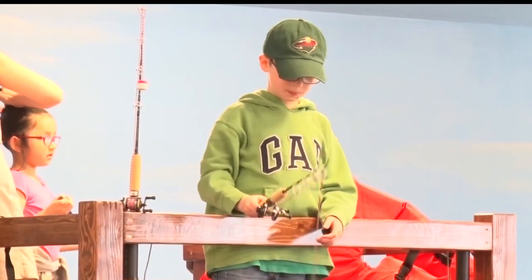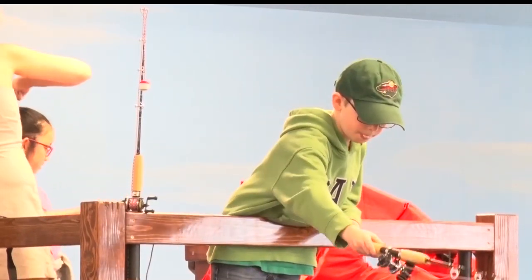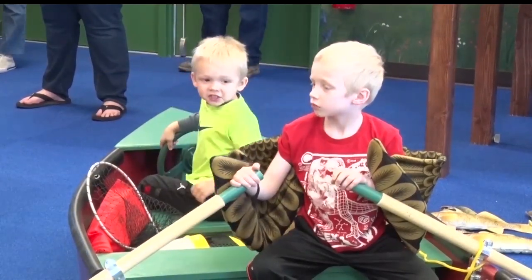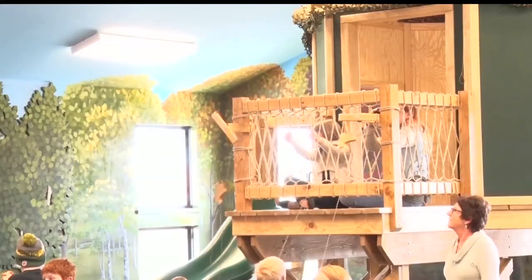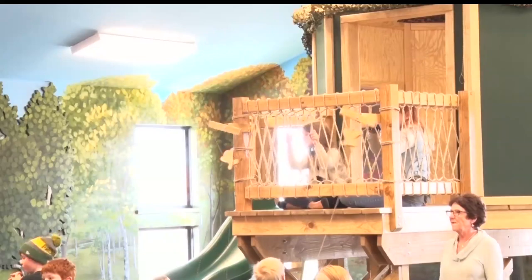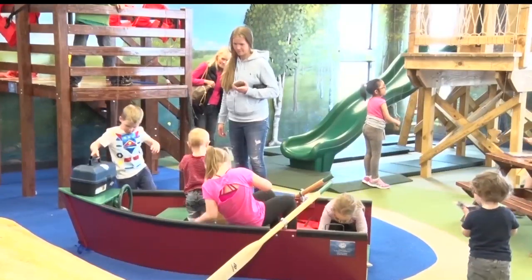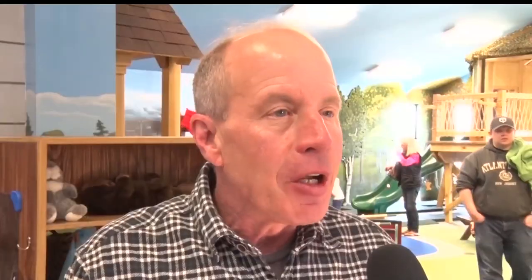The new exhibit offers a wide variety of activities for children to discover life on a lake. Kids are going to be fishing from the fishing dock. We have all kinds of species of fish. They're going to be testing for water quality with Secchi Discs. We have a bog, a log cabin, a tree fort, a boat. So there'll be all kinds of activities that people do around a lake in the four seasons.